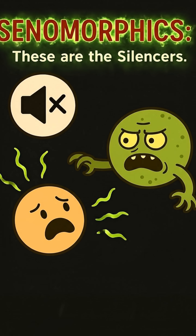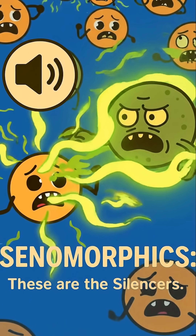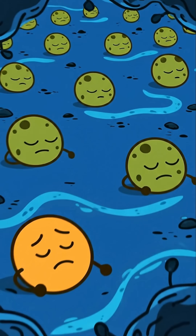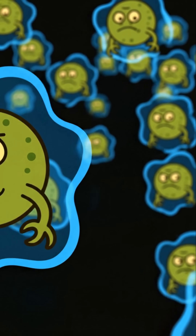Two: senomorphics. These are the silencers. These drugs don't kill the zombies — they just mute them. They stop the toxic signals, calming the inflammation. The downside? The zombie cells are still there, so treatment has to be continuous.